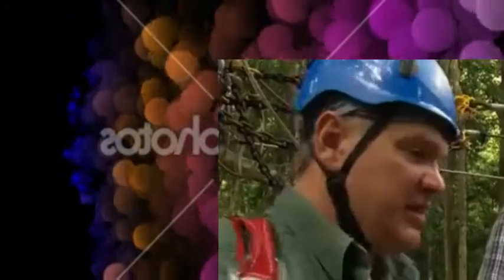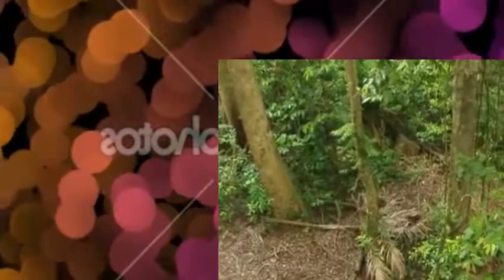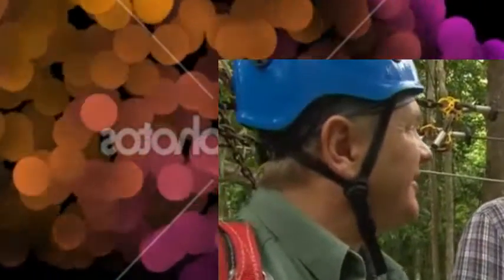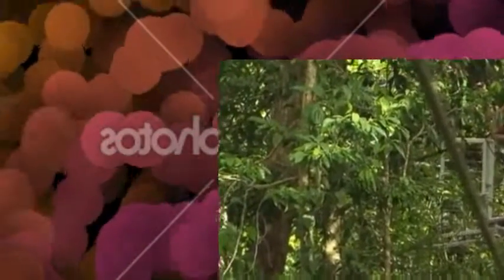Joining me is local wildlife expert Justin McMahon, who uses this zip wire for research. The tower is seven metres above the ground — and that's also the amount of rainfall they get here: seven metres. It's astonishing. Our route takes us onward.